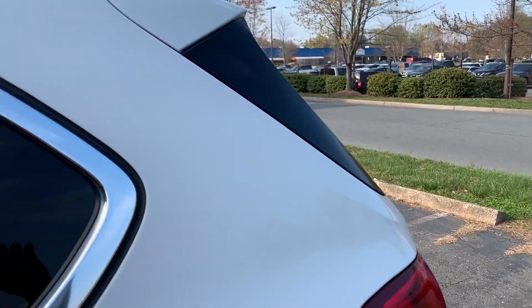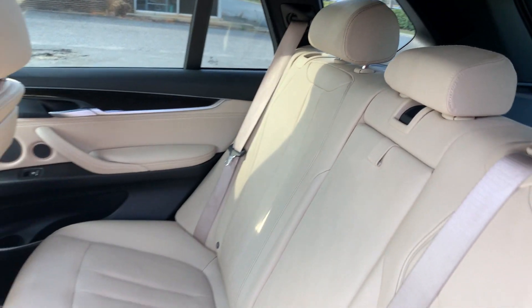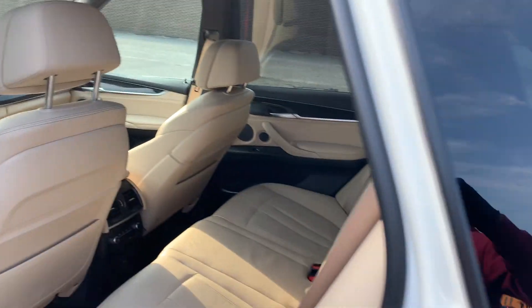This car has been well cared for, as you can see. Look at the interior — still smells like a brand-new BMW on the inside. All-weather floor mats from BMW along with carpeted mats, panoramic roof, rear climate control — you name it, this vehicle definitely has it.